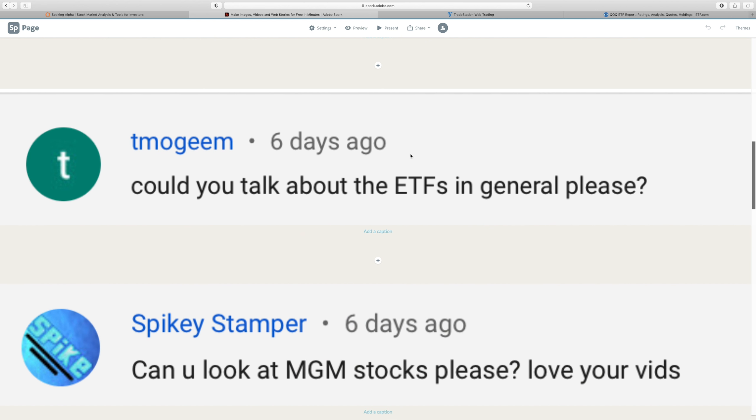Next question: could you talk about ETFs in general? So ETFs — for those brand new to investing — stands for exchange traded fund. It's a fund traded just like a stock on the stock market, and it differs from mutual funds. ETFs, in my opinion, kind of spawned from mutual funds, which 20 years ago when I first started investing were the most popular investment.